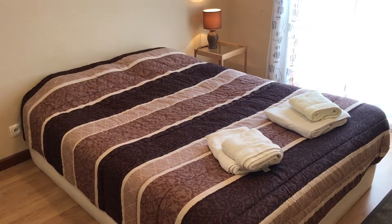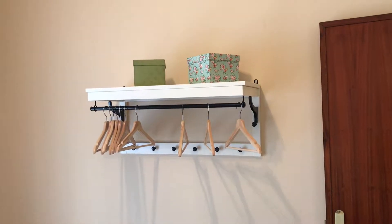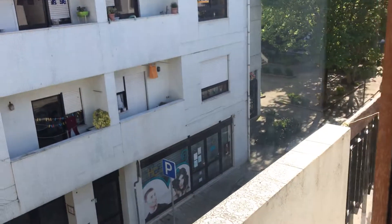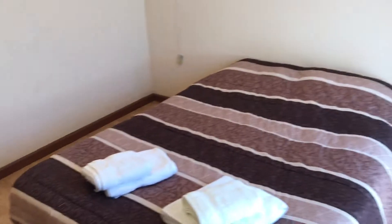Now I'm going to show you the first bedroom, in which we have a double bed and some furniture to hang your clothes. It has a balcony to the side streets — a small balcony — so this is another view.